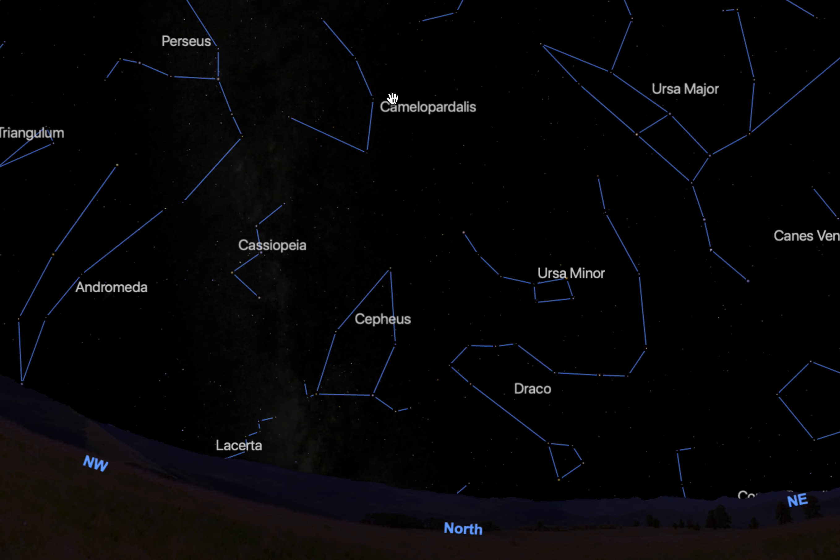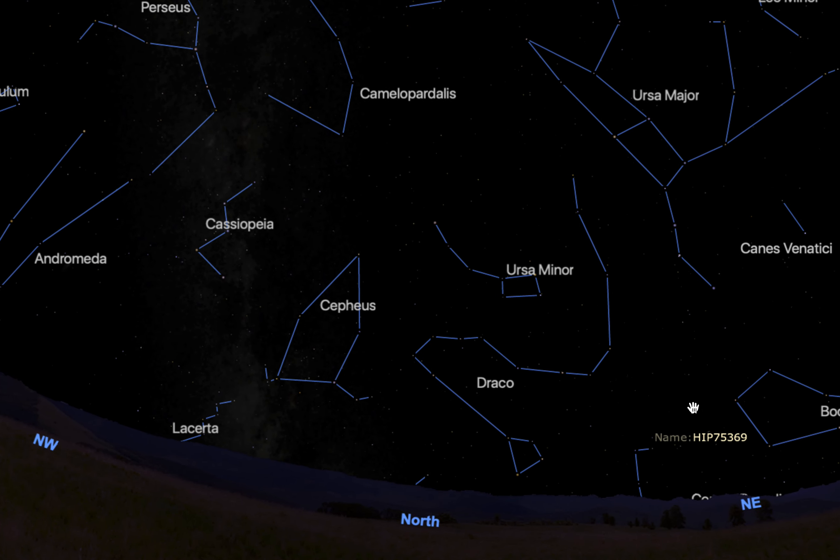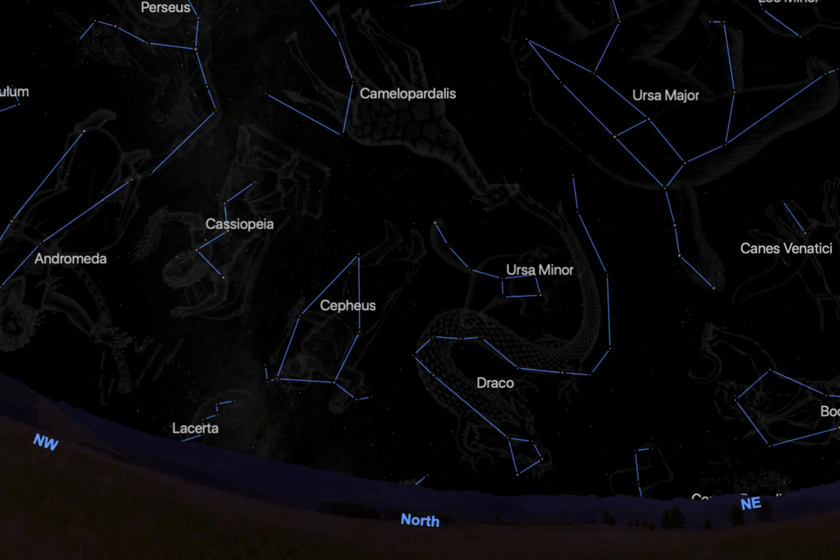Here is a strange constellation called Camelopardalis. When people began publishing star atlases, illustrations were used to help depict what these figures looked like. So Draco is a dragon, Cassiopeia and Cepheus are the queen and king, Camelopardalis is a giraffe, and Ursa Major and Ursa Minor are bears.